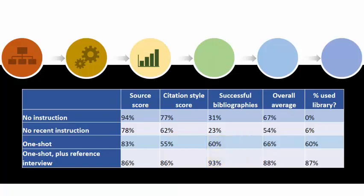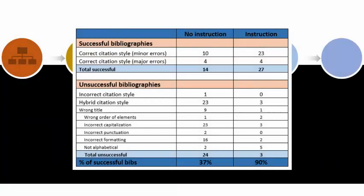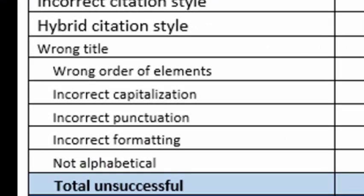So what went wrong with the bibliographies? Let's take a closer look. Only 37% of the students who had no instruction created successful bibliographies, as compared to 90% of the students who had instruction. The unsuccessful bibliographies all shared errors that could have been avoided by using the properly formatted citations provided through the library's research tools, and by using NoodleBib.